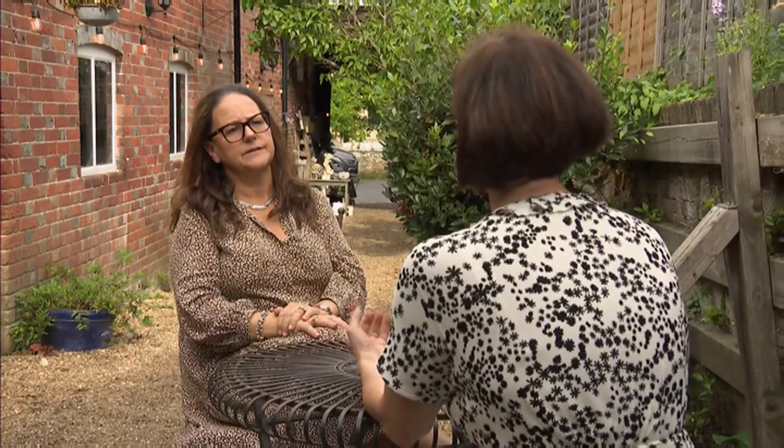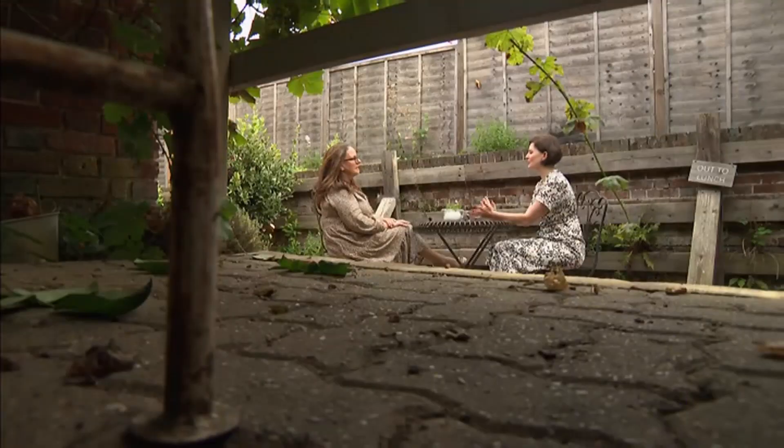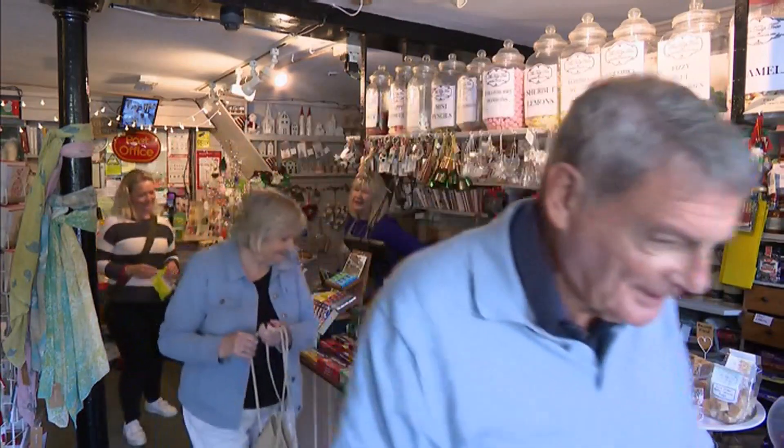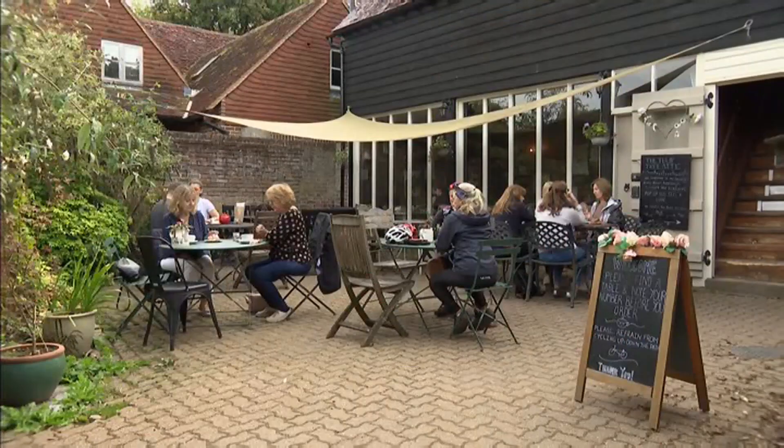Nicoletta bought the business a decade ago and is selling up to retire. For me, it's not about wanting to have a shop — it's a lifestyle choice. You want to be part of the community. We get so much support from the community, but similarly we're engaged as well. The grade one listed buildings are not just a place to shop, but also post a letter and have a cuppa.